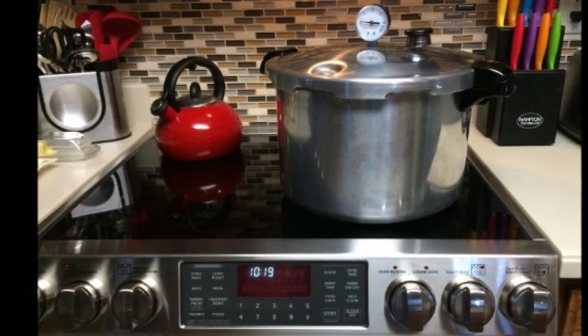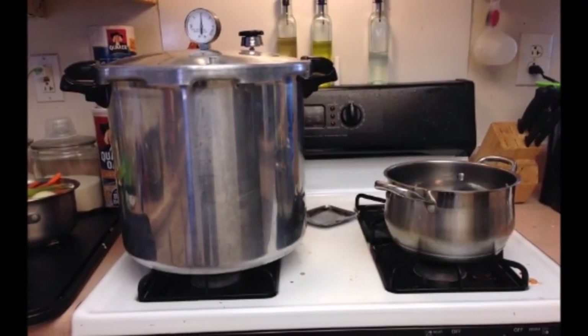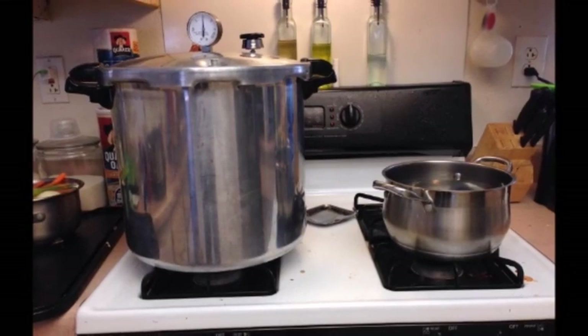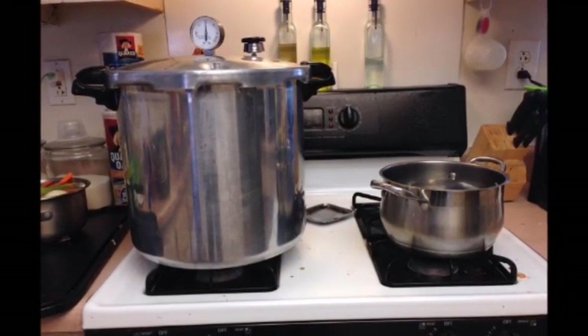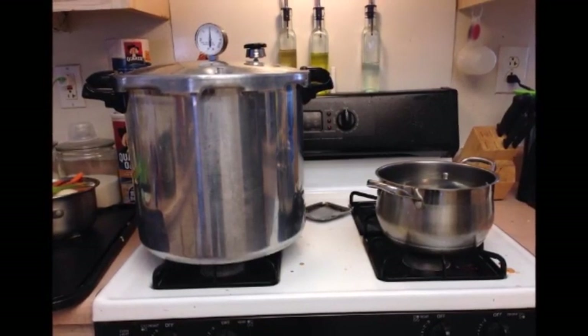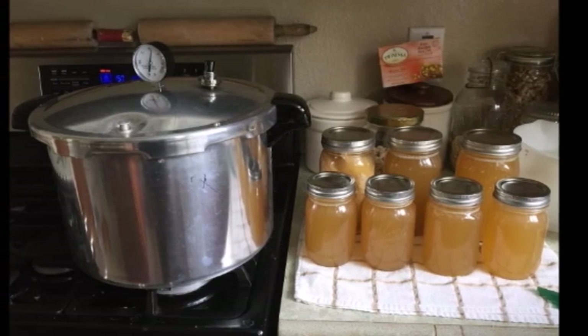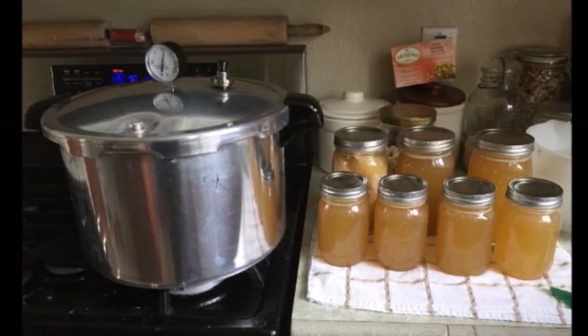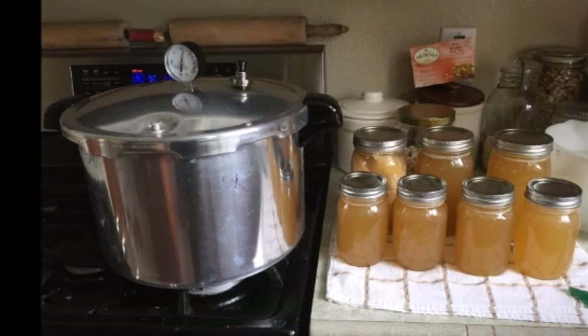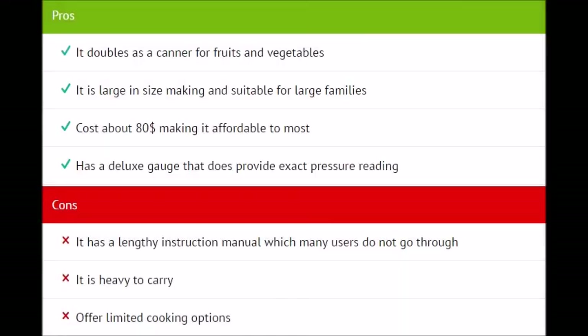Most of all, people love that the Presto 01781 doesn't cost a fortune — prices range from $35 to $100 depending on the model and size. You get the basics you need without spending excessively. If you want to cool the cooker faster, simply place it in the sink and run cold water over it. Pros and cons are shown on screen.